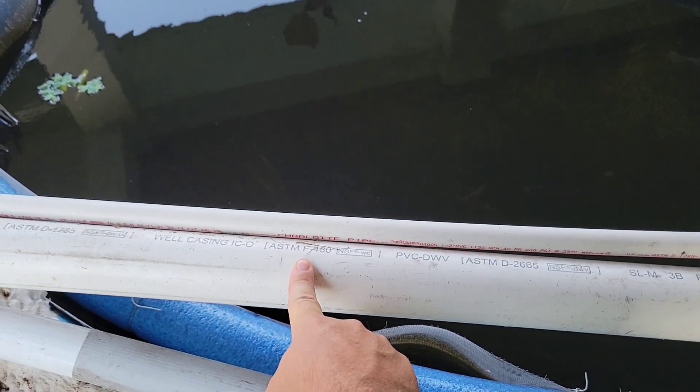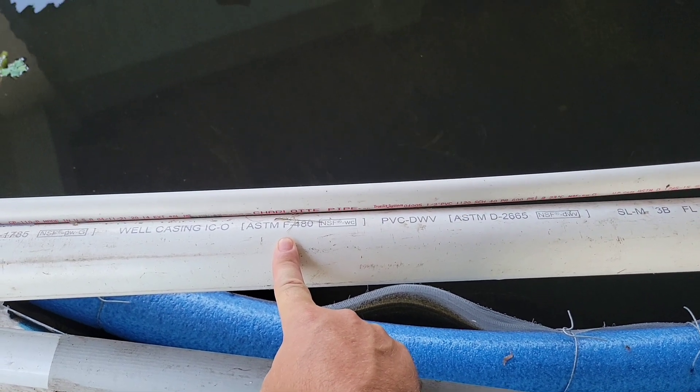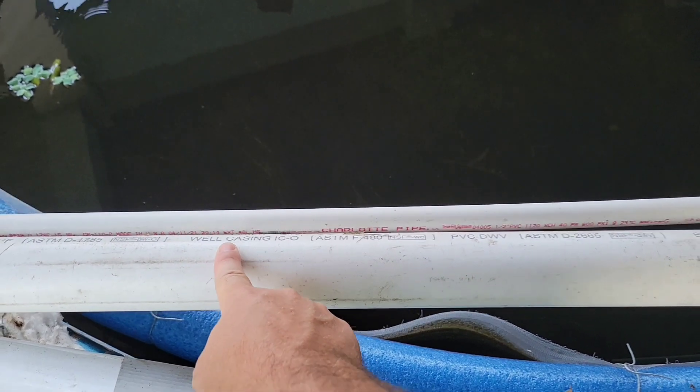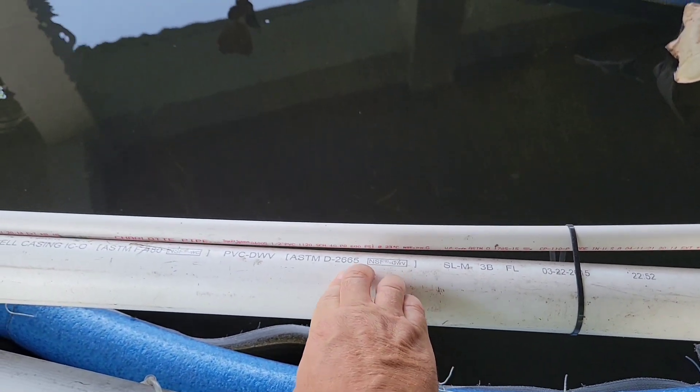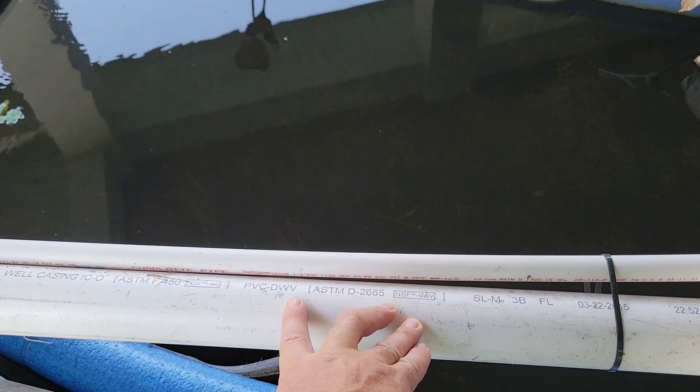The ASTM F480 tells us that this pipe has met the standards for well casing. And the ASTM D2665 tells us that this is for drain, waste, and vent piping. So if you're like me, you read that and say okay, this is safe for irrigation and water distribution. Irrigation is used in food crops, water distribution — you go to any livestock feed yard or farm and you're going to see PVC all over the place running water to pens and fields where they're growing produce.